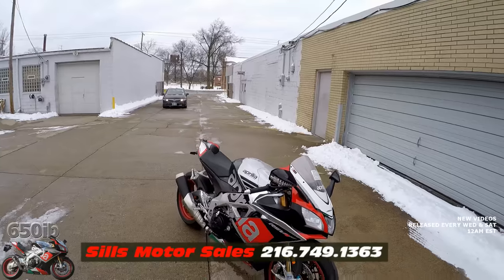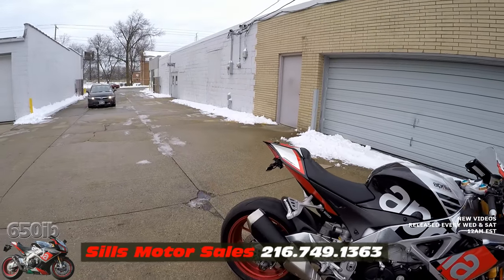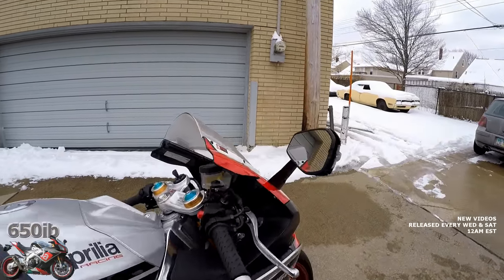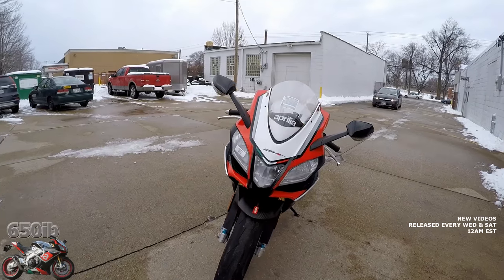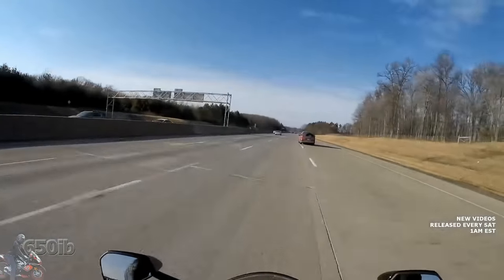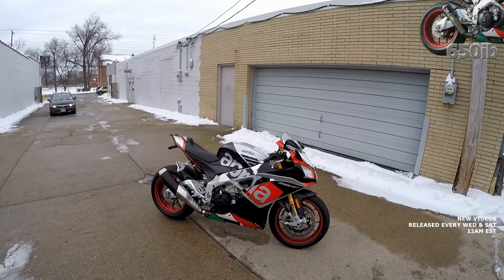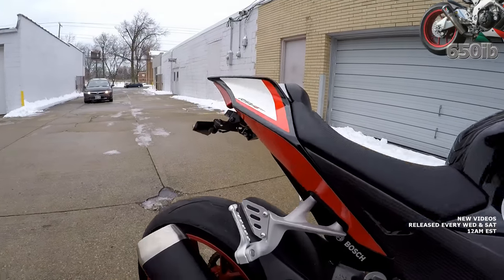This motorcycle has three thousand two hundred and thirty six miles on it and it has thirteen months remaining on the warranty, which expires in March of 2018. We put the bike back to stock form with the stock exhaust on it. It does have a fender eliminator with LED turn signals, 3G LED bulbs for the headlights and low beams, and an HID bulb for the high beam. The bike has been adult ridden and very well maintained — it's had four oil changes, its first service done, with oil changes at basically every thousand miles.